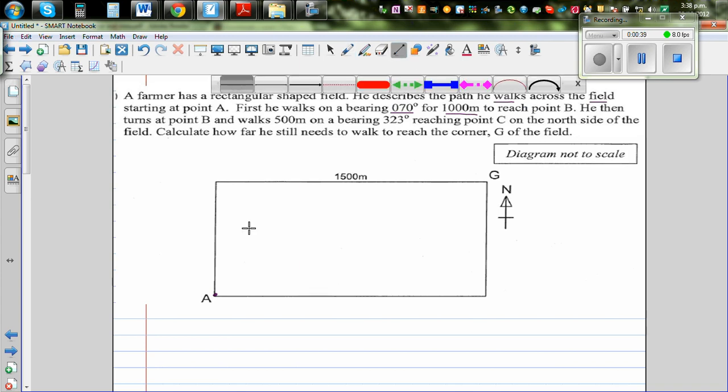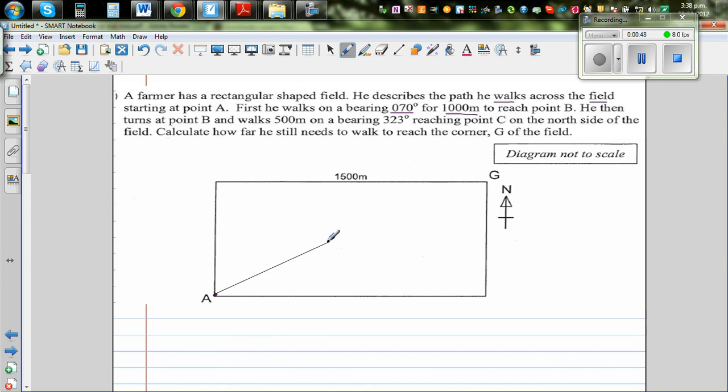Let me draw what that means. He starts walking from A to B — a distance of 1000 meters. Bearing is always measured from the north, clockwise. So north is pointing up from A, and the bearing is 070 degrees — written as three digits. So this angle from north clockwise is 70 degrees.